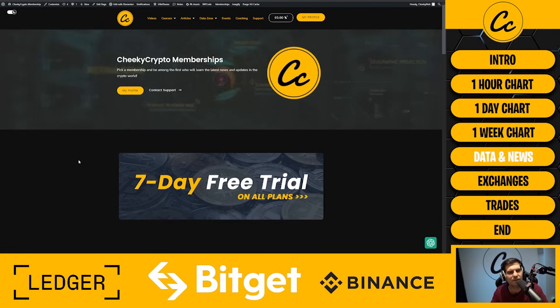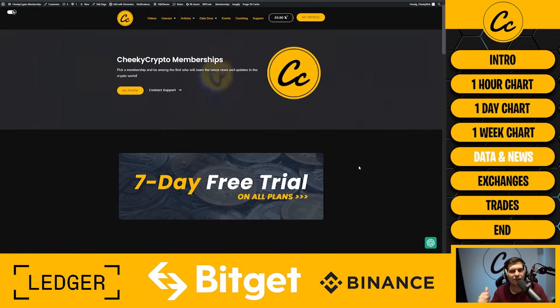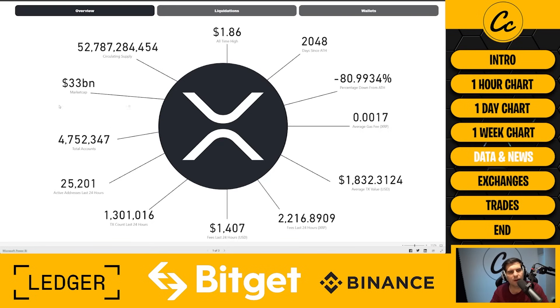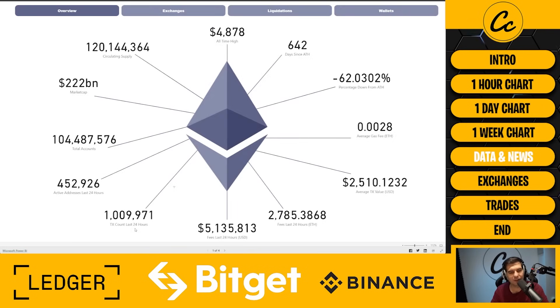Jumping over into the on-chain data on membership.cheekycrypto.io — we offer a seven-day free trial. Looking at the overarching stats for XRP, we've had 1.3 million transactions in the last 24 hours at a cost of just $1,400. Comparing to Ethereum — Ethereum had a million transactions at $5.1 million in fees. So we know what's good and what's bad: paying fees on Ethereum is bad; for XRP it's non-existent.